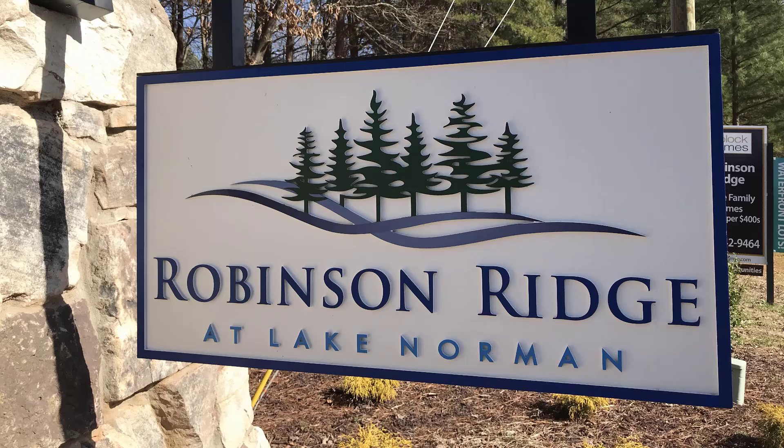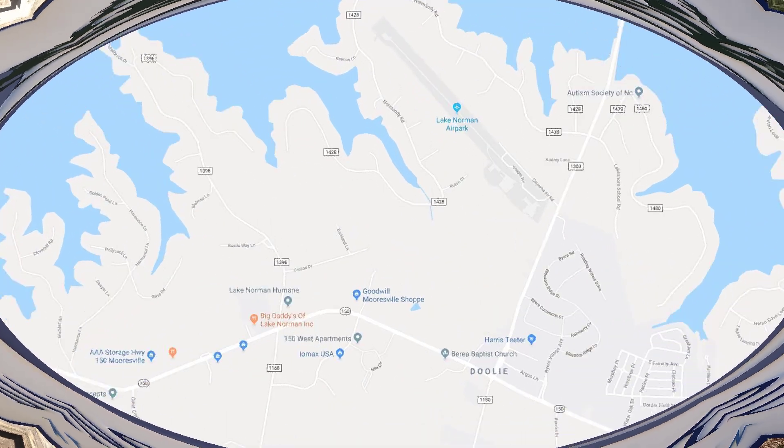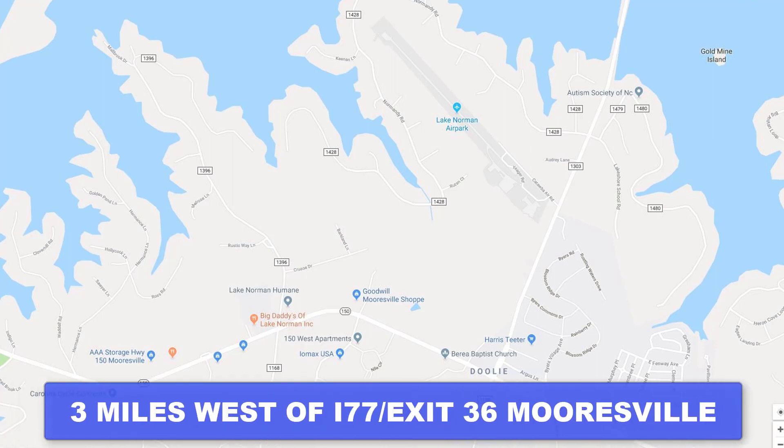Welcome to Robinson Ridge in Mooresville, located on Highway 150, about three miles west of Interstate 77 at Exit 36.